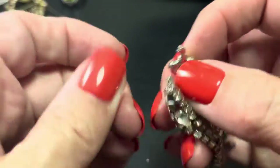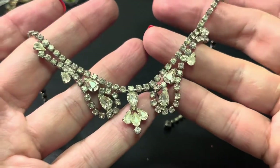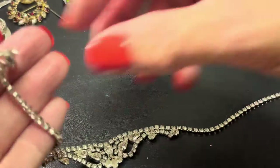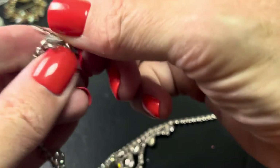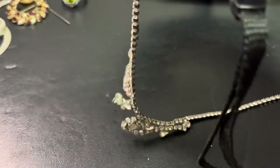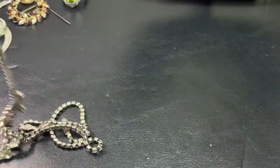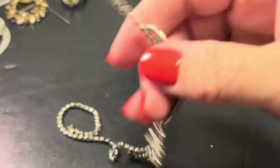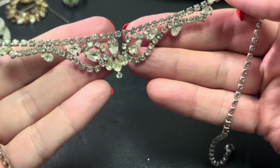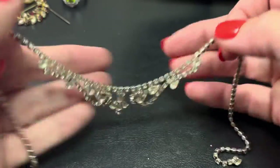This is a classic — I think they call them prom necklaces or something. If anybody wants this it would be $8. These are usually generally pretty short; it's got the shepherd's hook here with a little stone and it's about 15 inches. It's beautiful — classic. That would be $8.